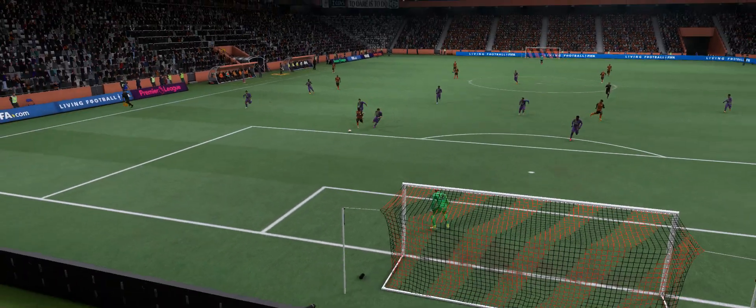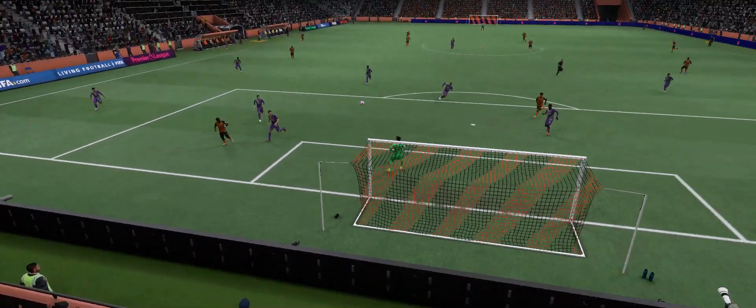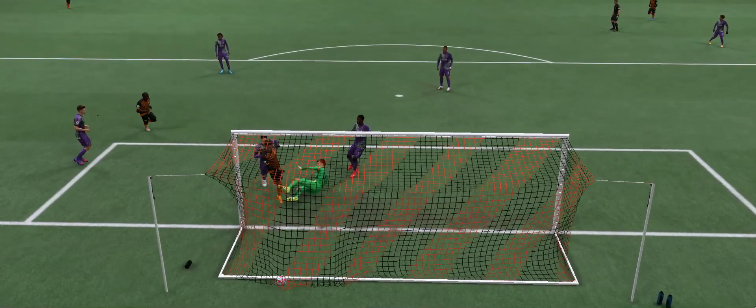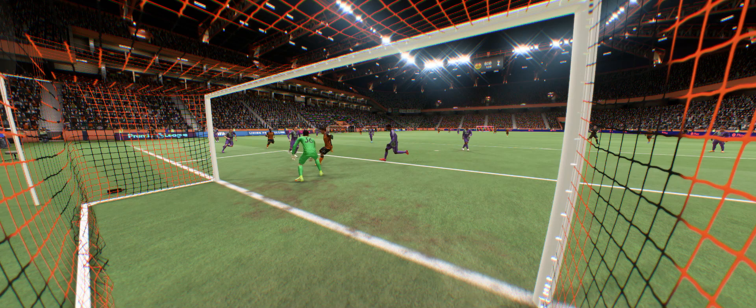Well, here it is again. The striker does everything right — hits across the goalkeeper, making it difficult for him, and then a player coming in for the rebound. What a good goal it is. Everything right from the striker's point of view.